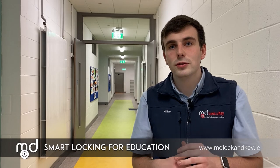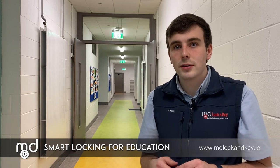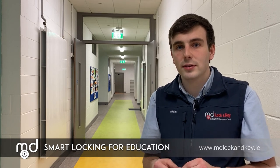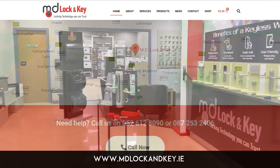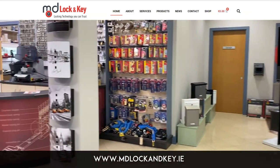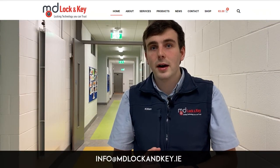We see more and more schools choosing our smart locking system as a smart, secure and reliable alternative to the conventional master key system. To see a live demonstration of how our locking system operates, why not call to our showrooms in Clonmel, County Tipperary, or for more information email us at info@mdlockandkey.ie.